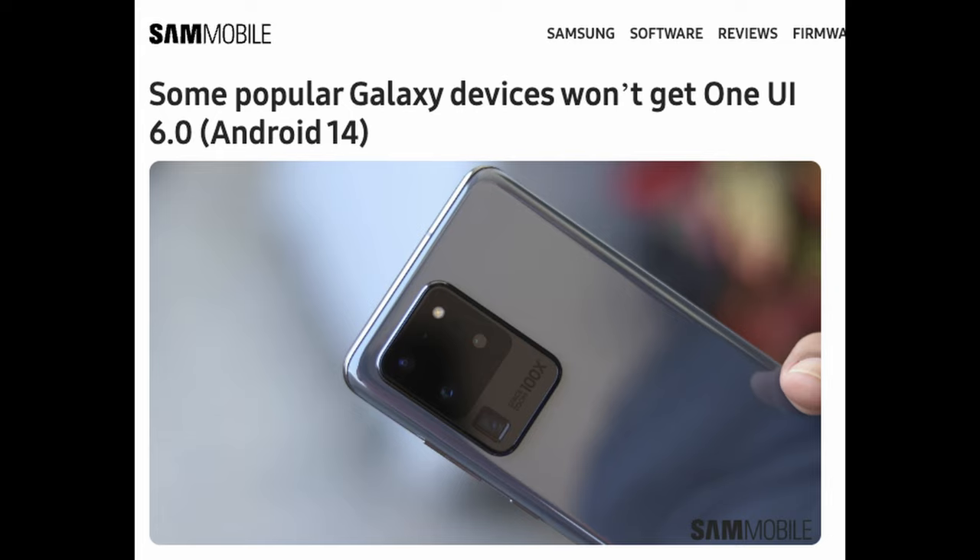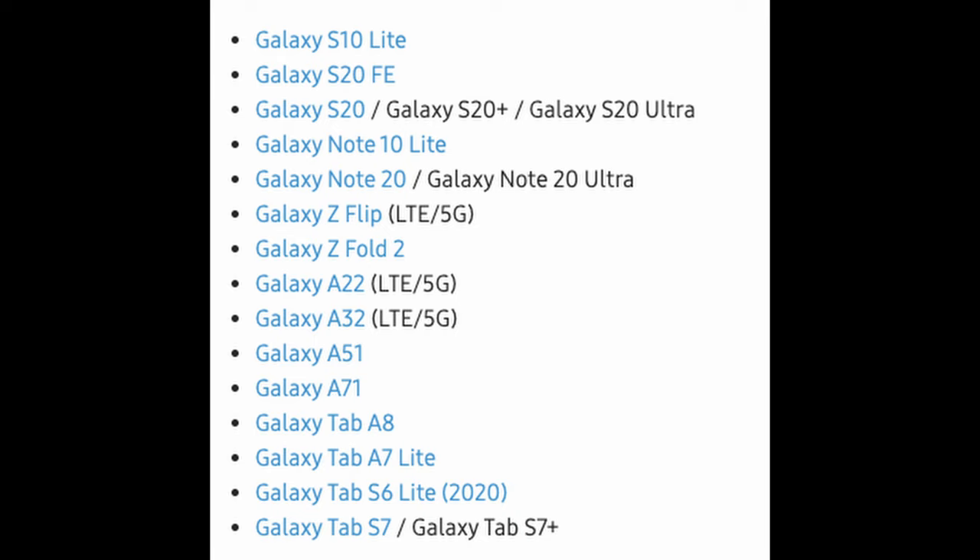A lot of you who follow me have Samsung devices, including older ones — but what about One UI 6? A lot of these devices are not going to get those updates anymore. Here's the list: S10 Lite, S20, S20 Fan Edition, all the S20s, Note 10 Lite, Note 20 Series, Z Flip (the original), Z Fold 2, A22, 32, 51, 71, Tab A8, A7 Lite, S6 Lite, S7, and S7 Plus. That one really surprises me. If you have one of these devices, you will still get security updates but no more feature updates through One UI. Kind of a disappointment.